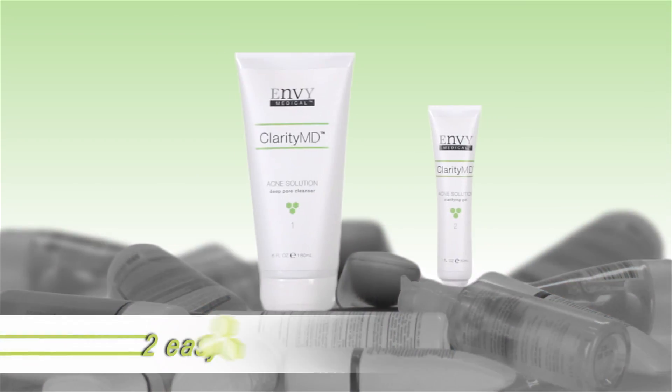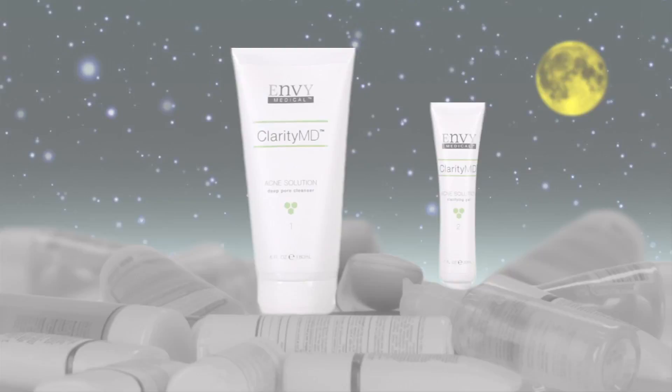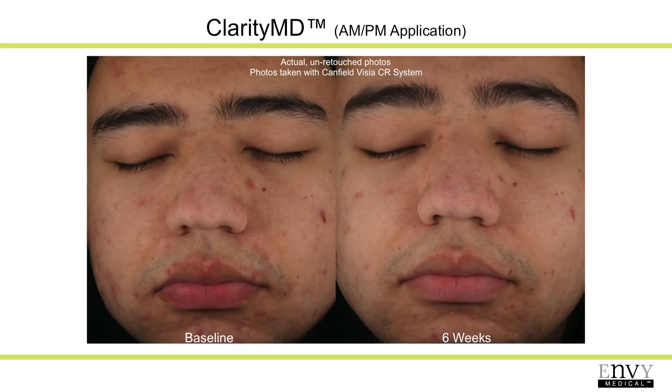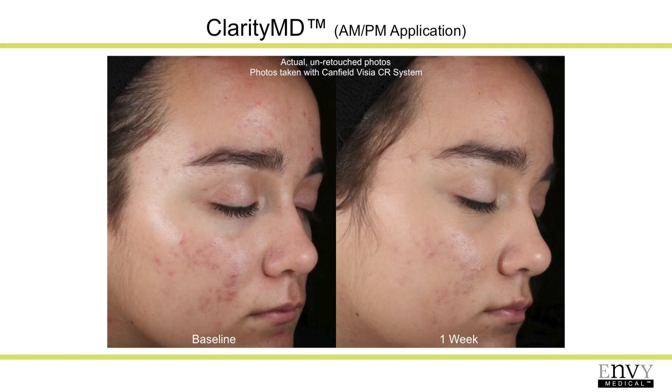And forget about complicated treatment instructions. The Clarity MD system is just two easy products used once in the morning and at night. With Clarity MD you can be tough on acne without being tough on your skin, so you can continue your regular activities with confidence. And because Clarity MD addresses all major causes of acne, clear skin stays clear.